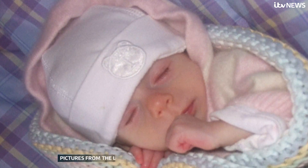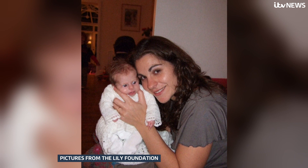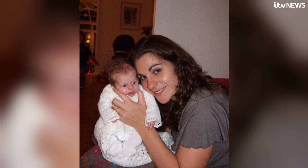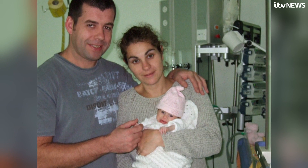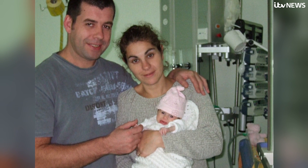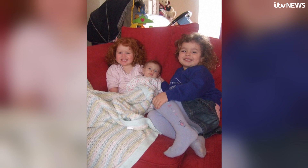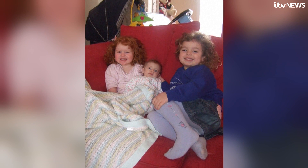Lilly was our third daughter and she was diagnosed with a mitochondrial disease when she was just seven weeks old. That followed a number of seizures where she had a couple of cardiac arrests, which ended up with her being in intensive care in London and put on life support. After about five days where doctors had done all the tests they could possibly do, we were told the results would be unlikely to come back in Lilly's lifetime because they didn't think she would survive once life support was withdrawn.